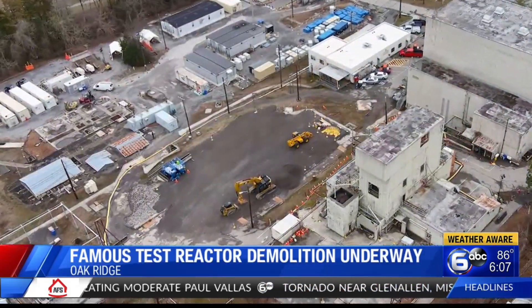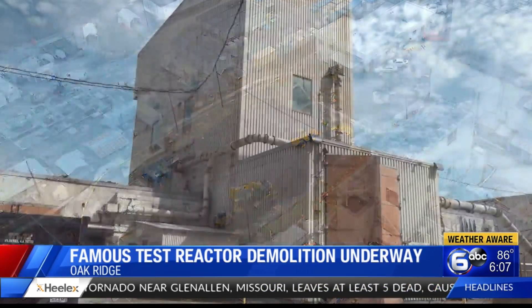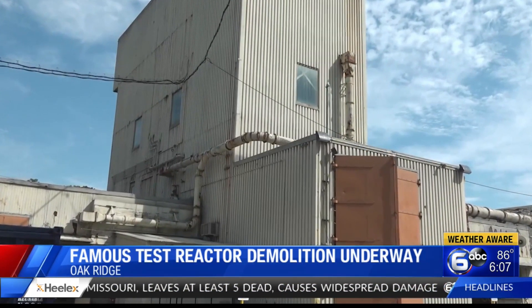The facility is now highly deteriorated and contaminated, requiring demolition. Oak Ridge is set to finish demolition by the end of the year.